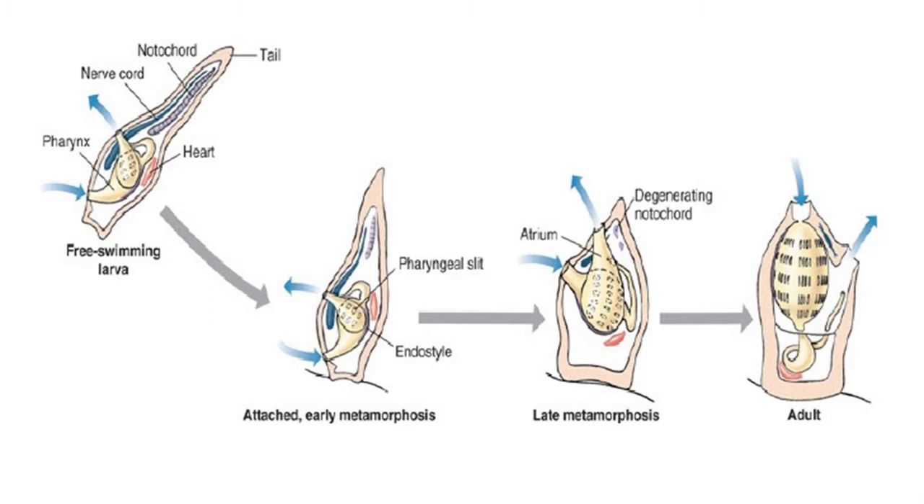These features are lost as the animal attaches to the sea floor, where it spends its adult life as a sessile creature living attached to the floor of the ocean or stuck on a rock or driftwood. Sea squirts metamorphize into filter pump bags, absorbing the notochord in the process of this change.